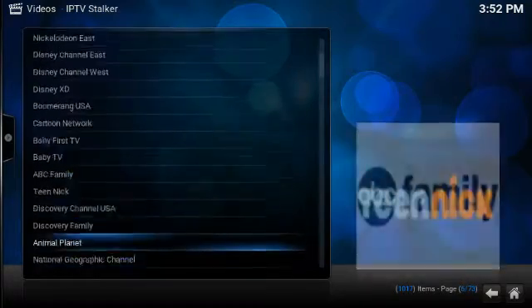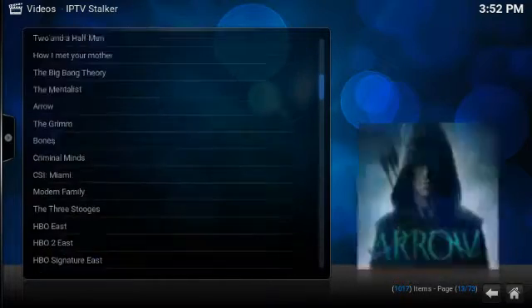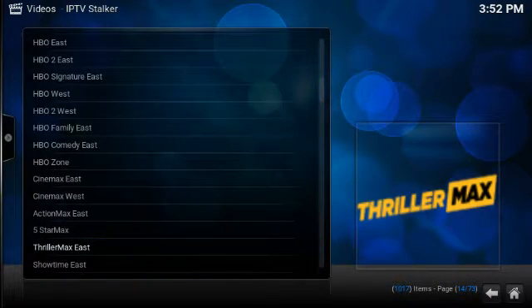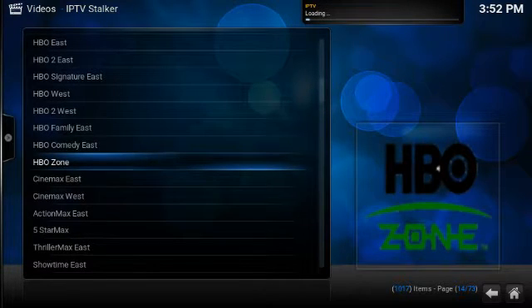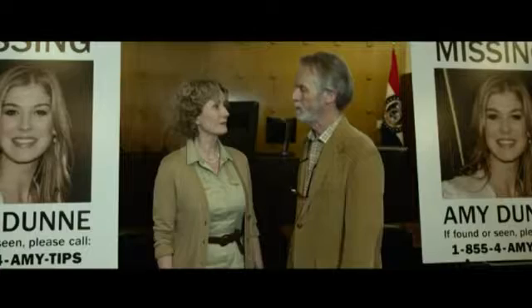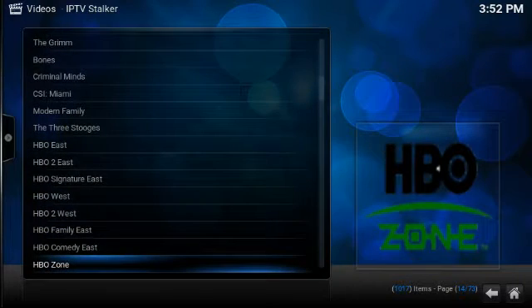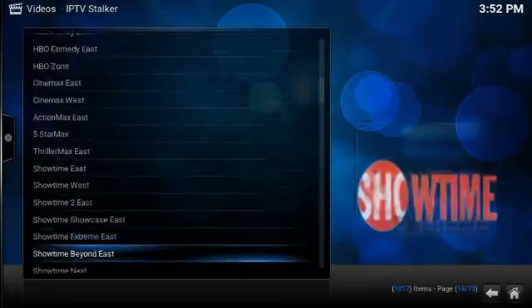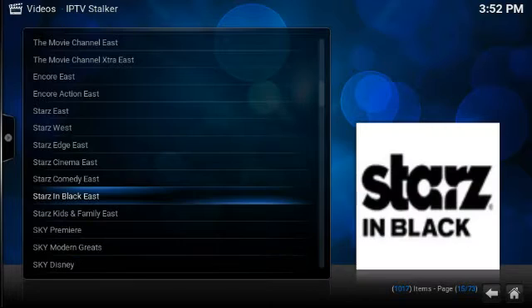Alright, now let's go into the movie sections. Let's try HBO Zone. The only thing this one is missing is HBO Plus and HBO Latino. Alright, let's try Starz in Black.